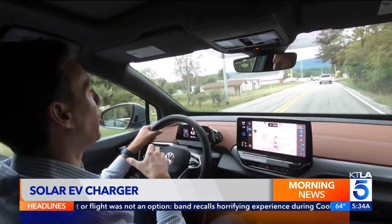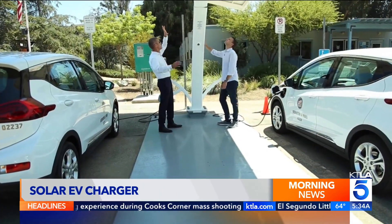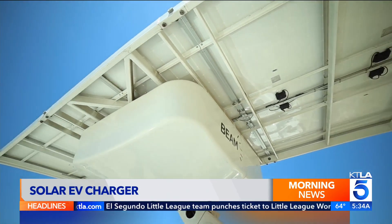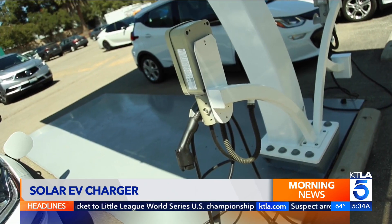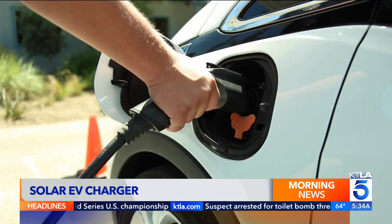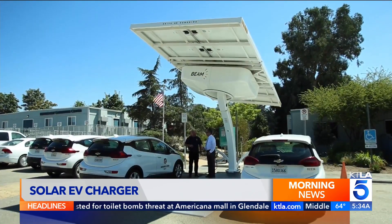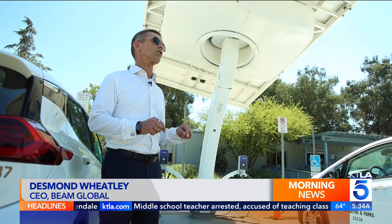More electric cars continue to hit the road and they all need to be charged. Up on top of the column, sunlight is being turned into electricity and then being stored in proprietary batteries. San Diego-based Beam Global has a solution for putting more chargers in more places. It's called the EV Arc — that stands for Electric Vehicle Autonomous Renewable Charger.